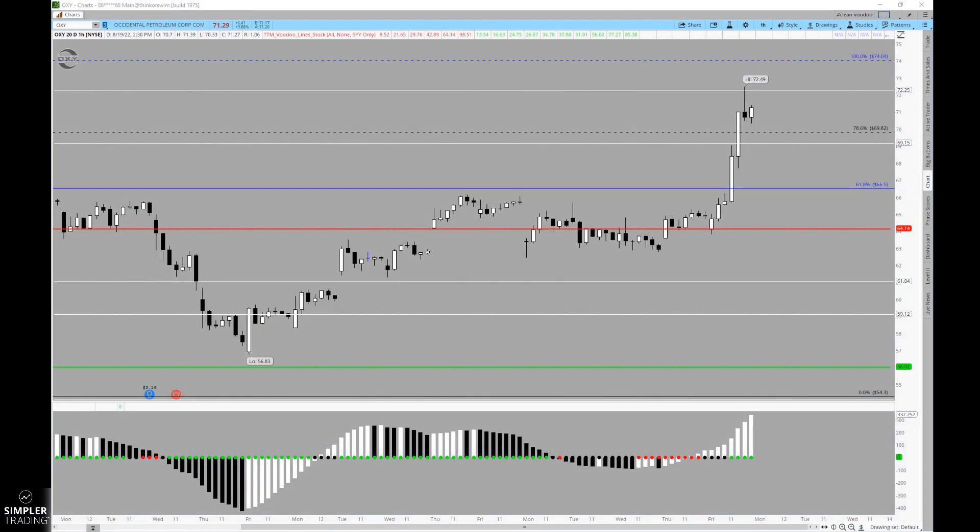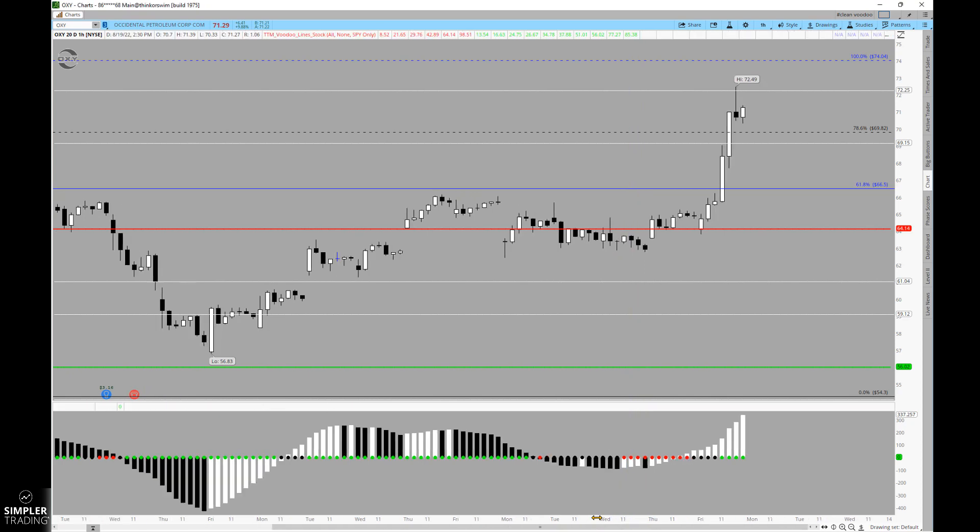Good afternoon everyone, this is Henry. As we get into the free videos for tonight, I wanted to look at the move that we saw this week in OXY. This story for me really begins on Thursday.